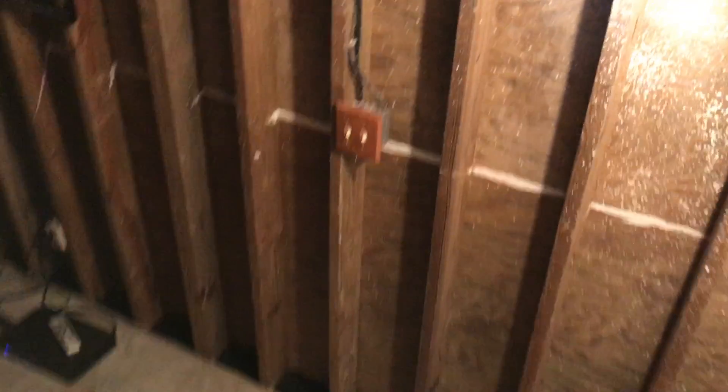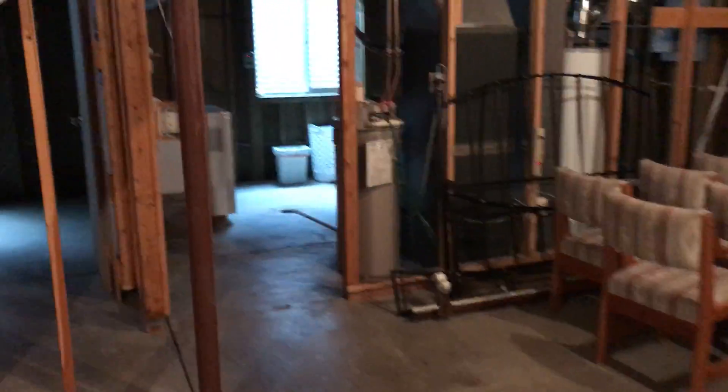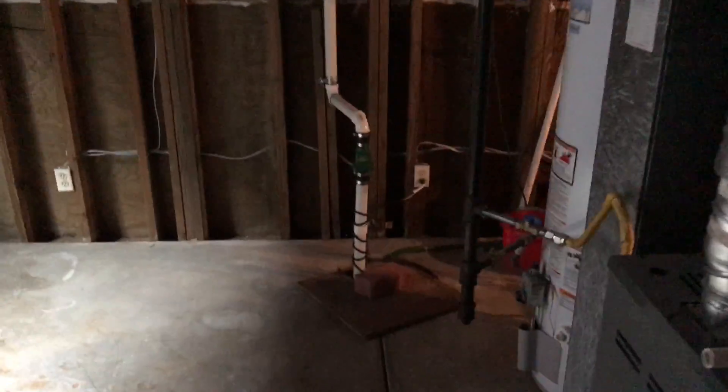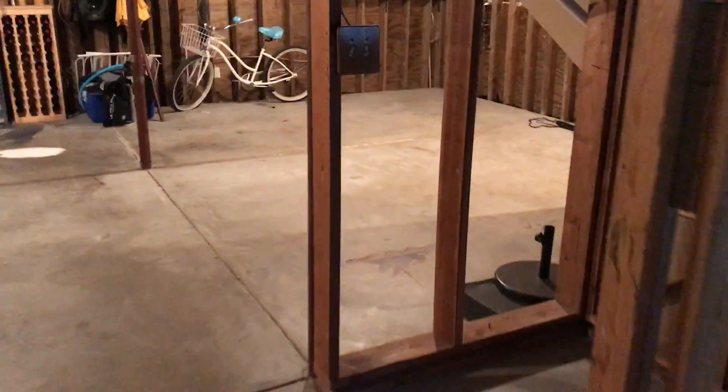He's framed out all the joists for sheetrock and insulation on the outer walls. Here's what could easily be another family room or living area. He's also framed out a laundry area and the utility room where the furnace is, and that's where your sump pump is as well. Looks like a newer water heater, there's a water softener, and he's framed in a bathroom and made it active.